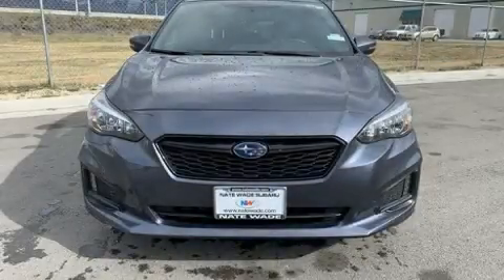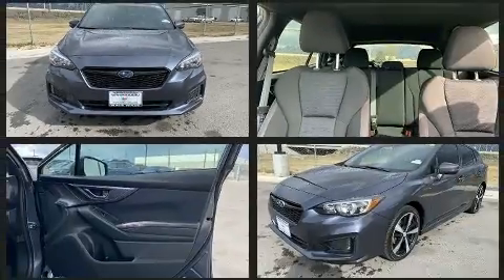Get excited about the 2017 Subaru Impreza. With less than 20,000 miles on the odometer, you can be confident that this pre-owned vehicle will provide you reliable transportation.